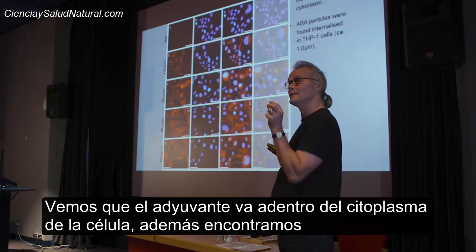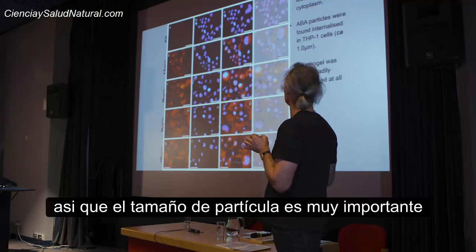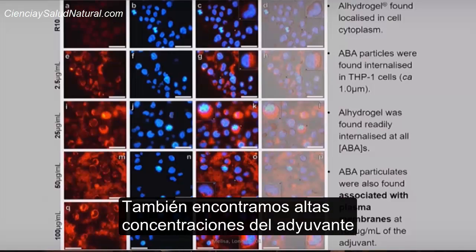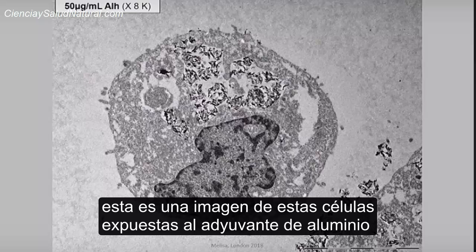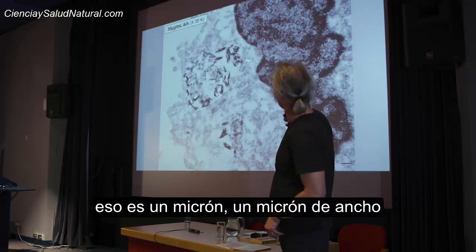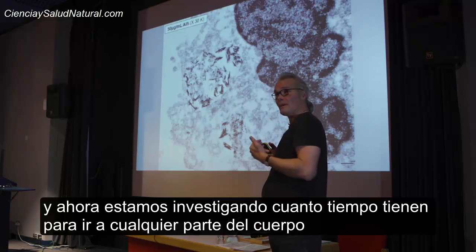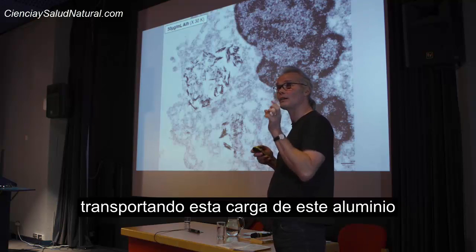We also find that the adjuvant is in vesicles inside the cells, one micron in size. Particle size is very important in terms of the internalization of the adjuvant. We also find that at higher concentrations, a lot of the adjuvant is associated with the external surfaces. Here's a TEM image of one of these cells exposed to the aluminium adjuvant — you can see the aluminium adjuvant here, and you can see the membrane; it's inside a vesicle, one micron across. What we're trying to work out now is how long these cells remain viable — how much time they have to go anywhere in the body carrying this cargo of aluminium.